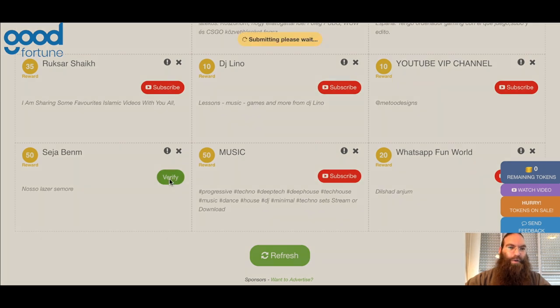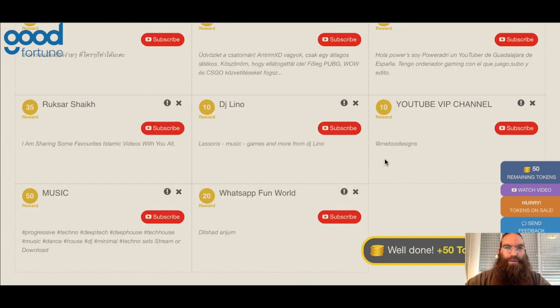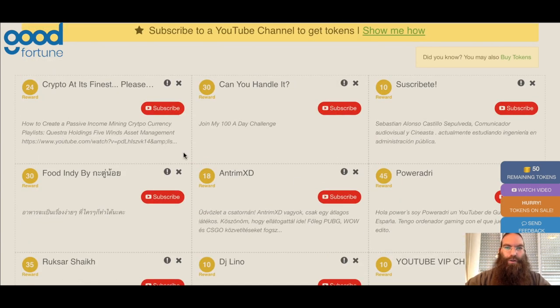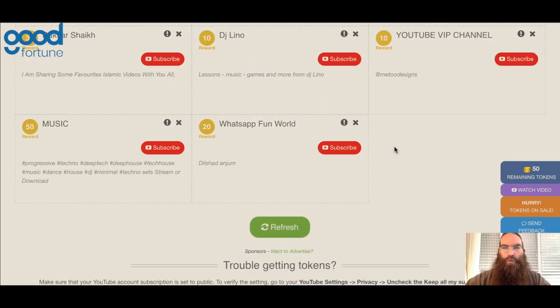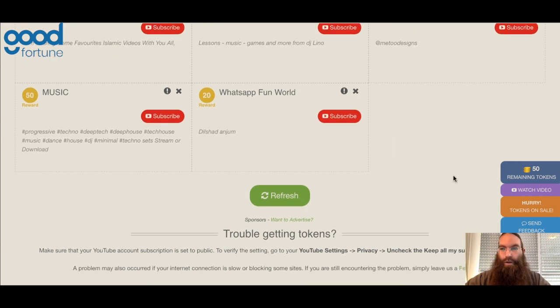You click verify, submitting — please wait — and then it should confirm that you have subscribed to that channel. Well done, you now have 50 more tokens, and you automatically would be listed. Usually you won't see your own content here, but anyone else using the site should see your YouTube channel appearing in their list in order to subscribe to your channel and promote it in any other way.